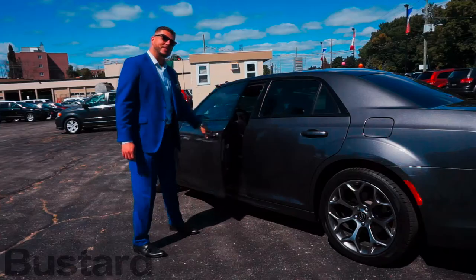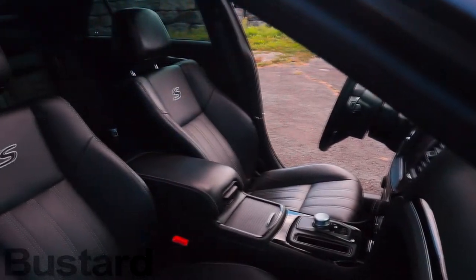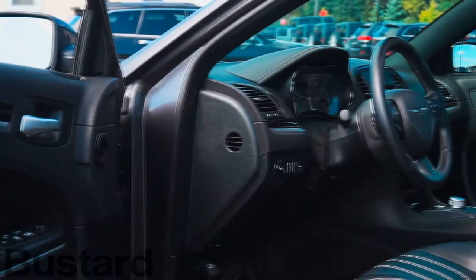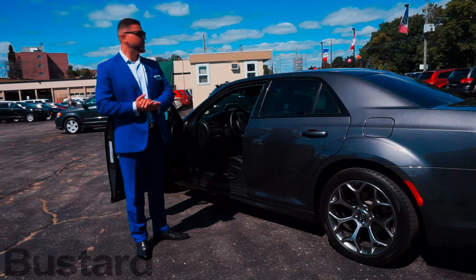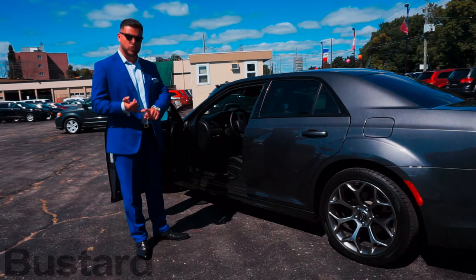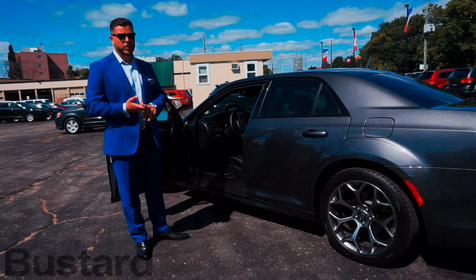Now we're going to take you inside the vehicle to show you some of the features, options, and changes for 2017. This particular model features leather interior with white stitching on the seats, black piano trim on all the trim pieces in the cockpit and center console. This unit is also equipped with the 8-speed automatic transmission. Features include a panoramic sunroof, 20-inch wheels, leather interior, cruise control, Bluetooth audio playback, navigation system, and much more.